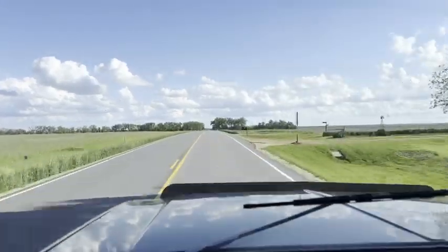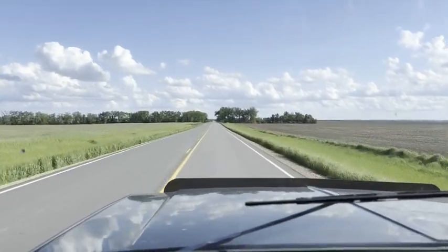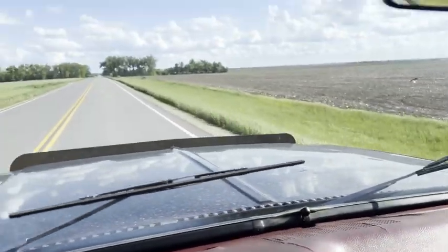One family owned truck out of the Northwest. Very, very nice shape, kind of original. Got a couple small cracks you can see on the dash.